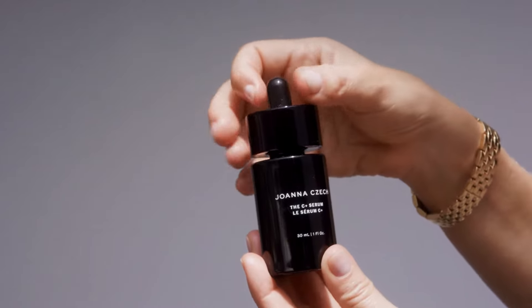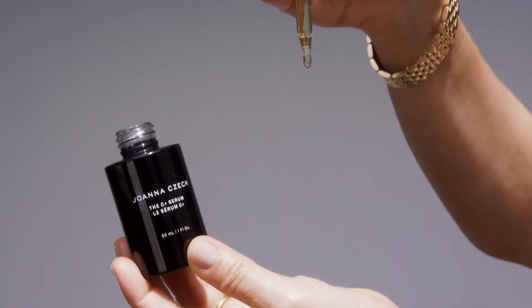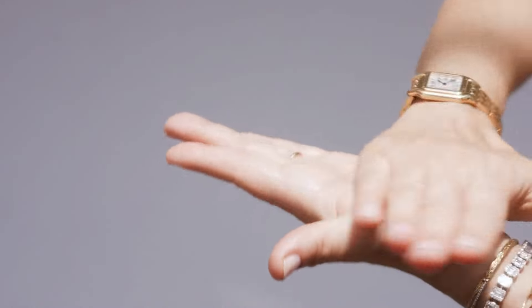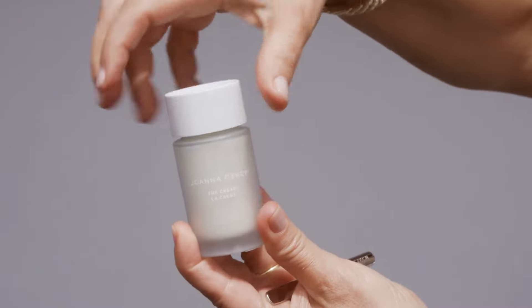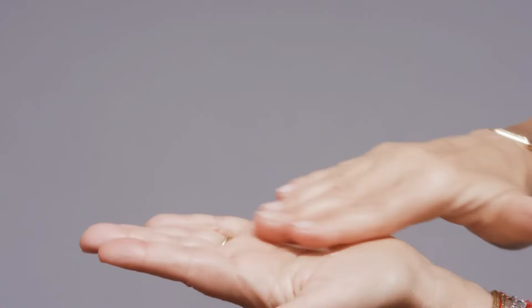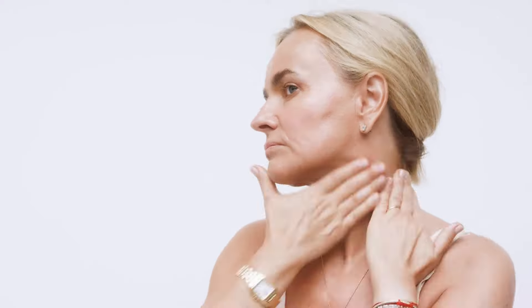The C Plus Serum follows the toner. Formulated to brighten, hydrate, and strengthen the skin. Activate three to four drops of the serum between your palms and apply it on your face, neck, and décolletage using a firm press and release motion to ensure penetration of the product. Use it day and night, or day or night, alone or combining with your serums.